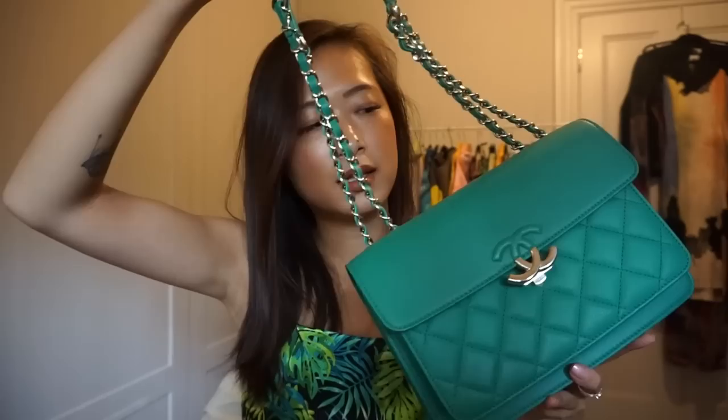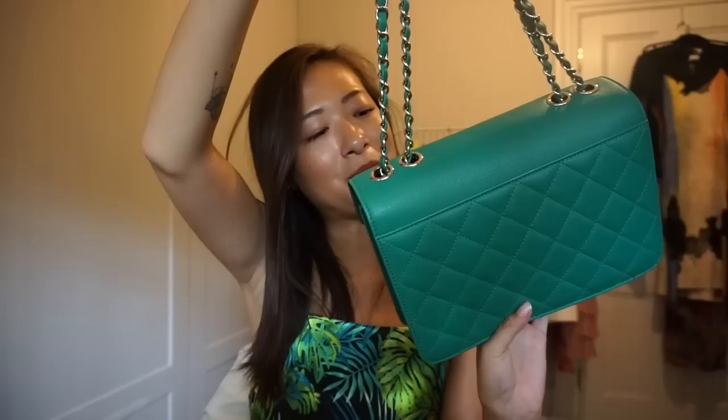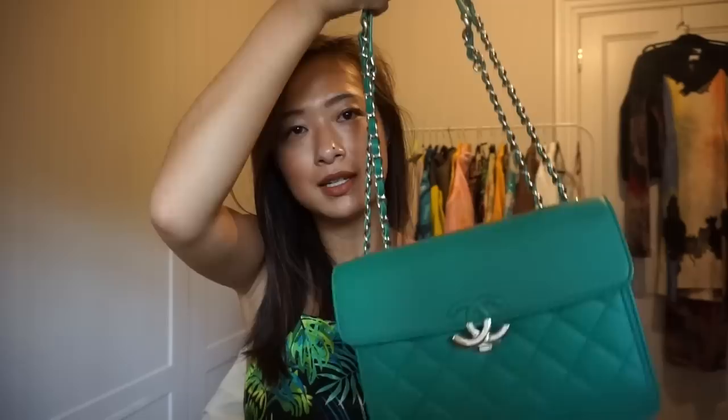It's got all the same features as the classic Chanel but is obviously very different, and there's no pocket at the back which I think they should have added. I still love the color though — it's got the same strap situation with a piece of leather at the top.